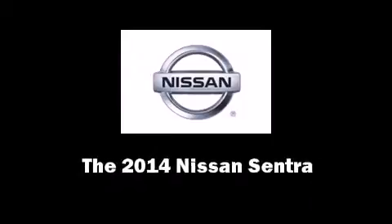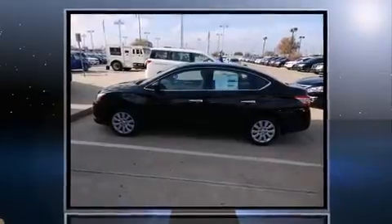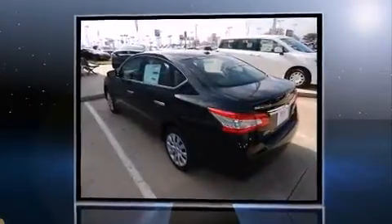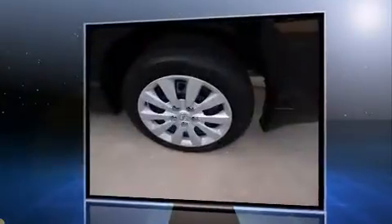Discerning drivers will appreciate the 2014 Nissan Sentra. This four-door, five-passenger sedan leads among competitors in its segment. Smooth gear shifts are achieved thanks to the efficient four-cylinder engine, providing a spirited yet composed ride and drive.